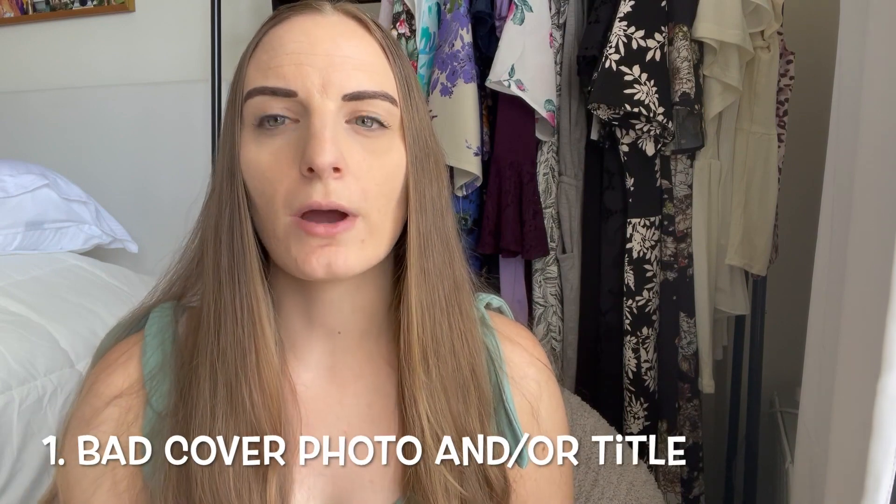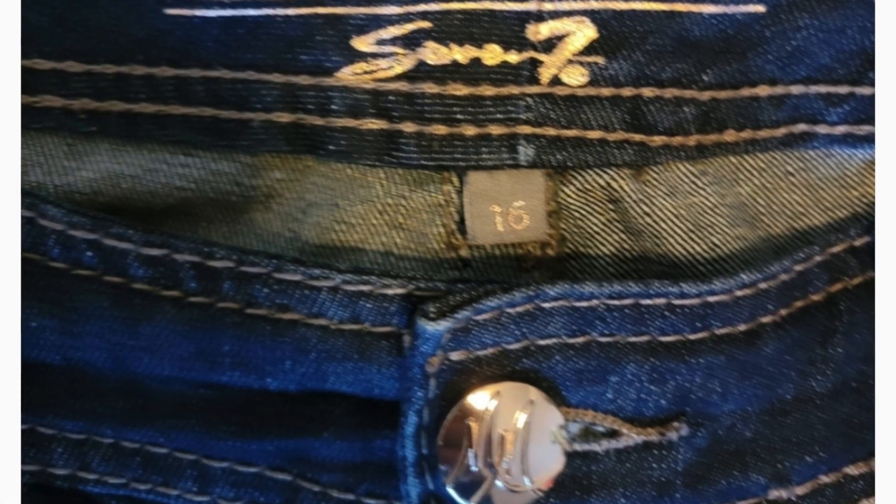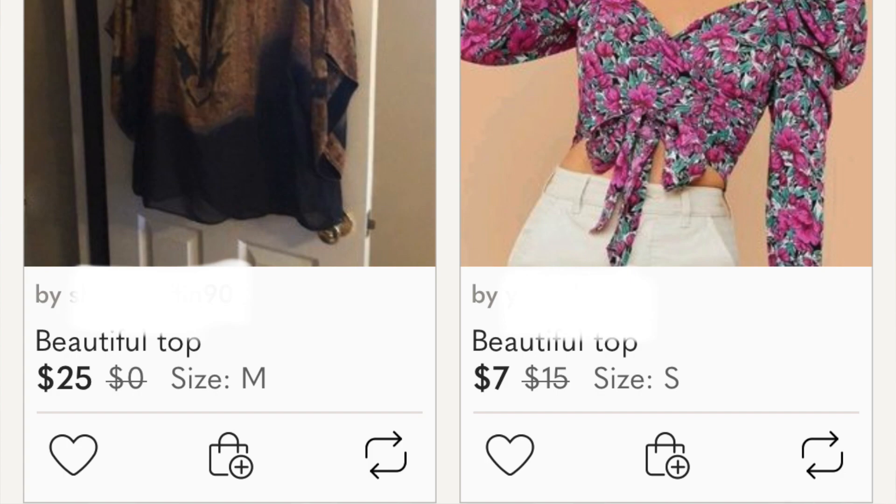The first reason why your items are not selling has to do with your cover photo and your title. This is the first thing that the buyer sees, so you want to make sure it looks good. A lot of times I'm scrolling through my Poshmark feed and I see a listing where the photo is unclear, blurry, dark, there are distractions in the background, or it's not really clear what the item is that's for sale. The impression is not great.